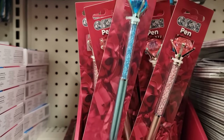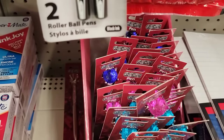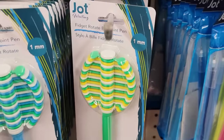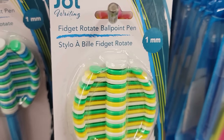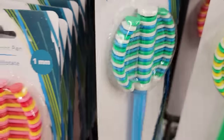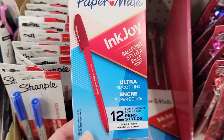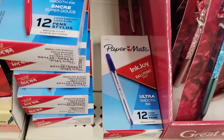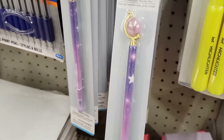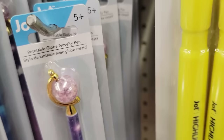Here we have four different colors of these gem pens — blue, red, pink, and purple. They also have three different colors of these fidget rotate ballpoint pens by Jot in green, blue, and pink. They also have a box of 12 InkJoy ballpoint pens in red and blue. And they also have these Globe novelty pens by Jot in pink, blue, and purple — they're actually pretty pretty. Ages five and up.